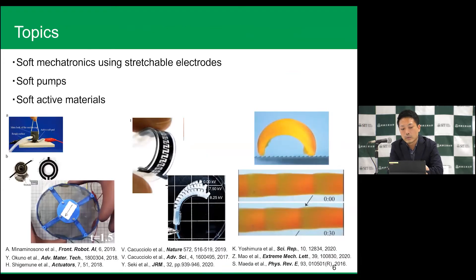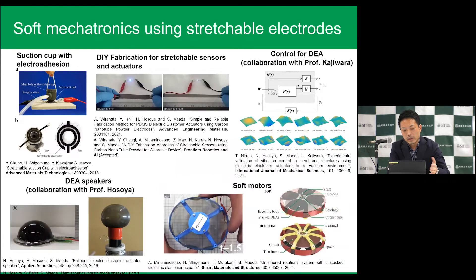Today I will talk about three topics. One is soft mechatronics using stretchable electrodes. The second one is soft pumps. The third one is soft active materials. I am doing many research projects in soft mechatronics and collaborating with many professors in the world.